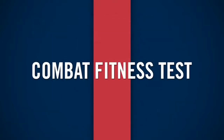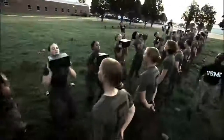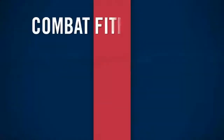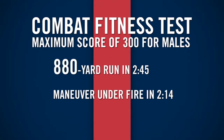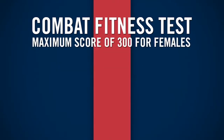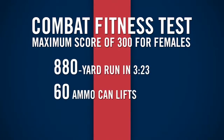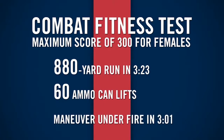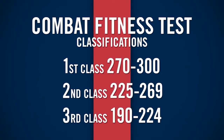Marines must also pass an annual Combat Fitness Test, or CFT — a series of combat-related tasks that keeps Marines ready for the physical rigors of combat operations. To achieve a 300 on the CFT, males must complete an 880-yard run in 2 minutes 45 seconds, a maneuver under fire exercise in 2 minutes 14 seconds, and 91 ammo can lifts. Females can earn 300 by running 880 yards in 3 minutes 23 seconds, performing 60 ammo can lifts, and completing the maneuver under fire in 3 minutes 1 second. CFT scores are also considered for promotion.